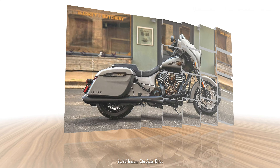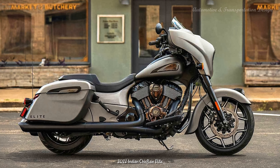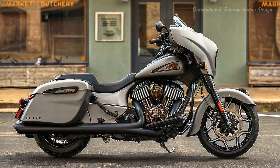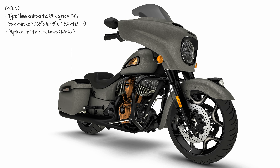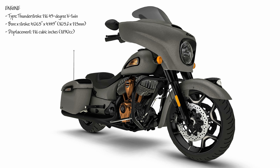With only 150 globally available, the Chieftain Elite is highly exclusive. This year, the Chieftain Elite sports a new heavy metal smoke paint job, along with a wide range of bronze finishes. Indian gives the premium bronze treatment to the airbox, primary cover, saddlebag latches, and the iconic Indian Motorcycle headdress on the front fender.